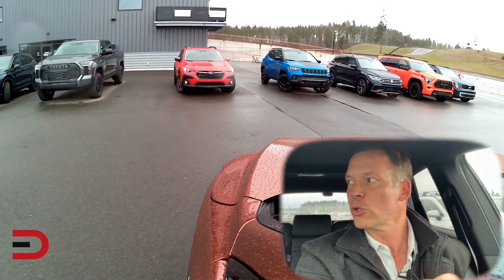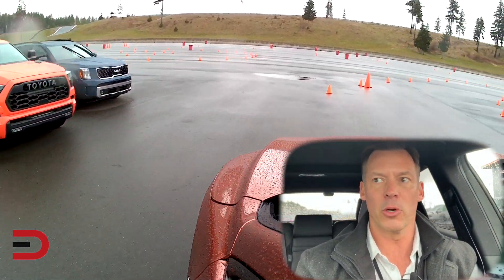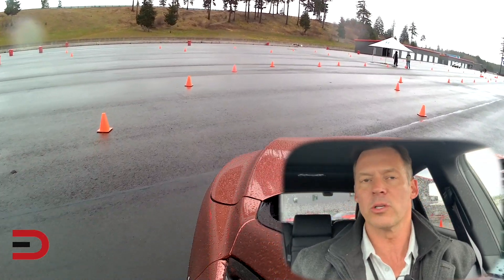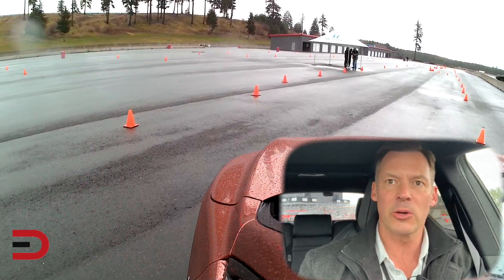22 vehicles, 24 journalists, and we drive all of them twice. Today the on-road, tomorrow the muddy off-road. We are scoring them based on different criteria that on our scoring sheet shows ride and handling, braking, acceleration, interior, exterior, and so on.